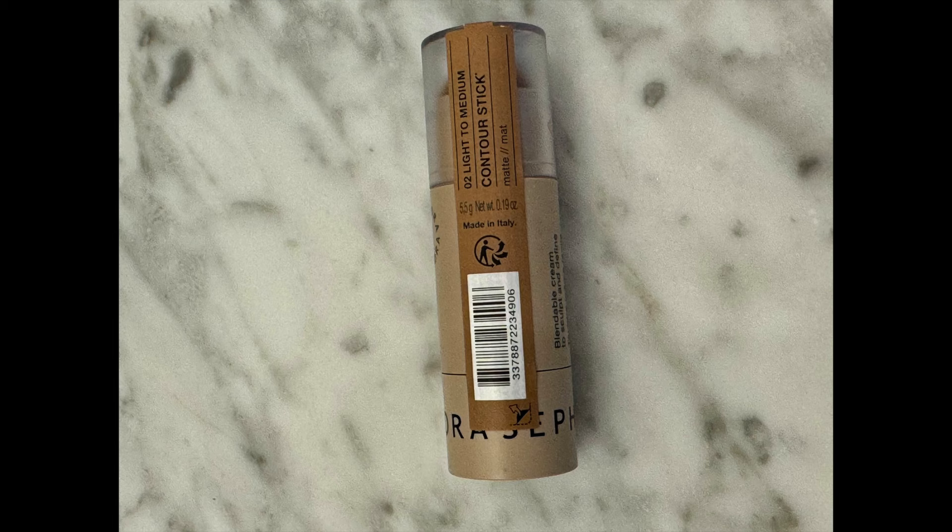I also have the Sephora Contour Stick in the shade light to medium, 02. I have used it before. This is so creamy — I've been so impressed with the formula. Comparing it to the Westman Atelier Contour Stick in Biscuit — the Westman Atelier has more red in it, but shears out beautifully. The Sephora is a little bit bronzier. Look how easily it spreads out — I barely touched it to my skin and this is what happened.